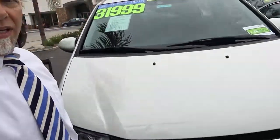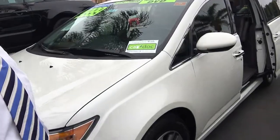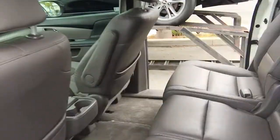Hey Mark, this is Troy at Ocean Honda standing in front of our 2015 Odyssey. As you can see, it's a very clean vehicle, white with mocha interior. It's a beautiful, well-kept car.